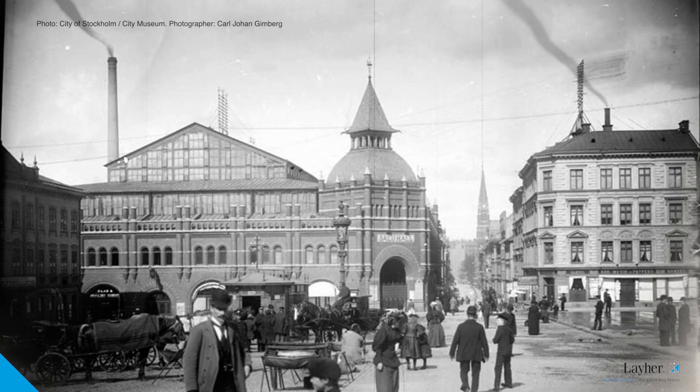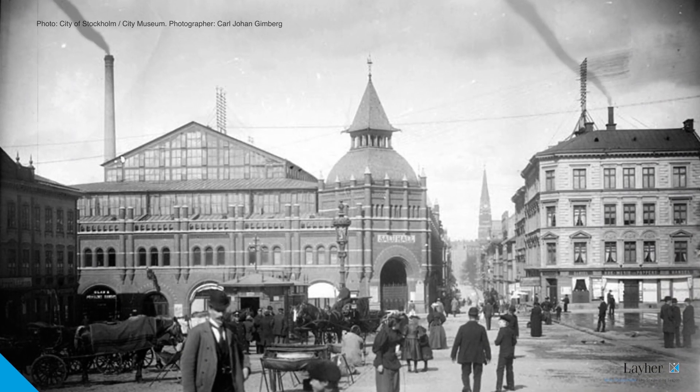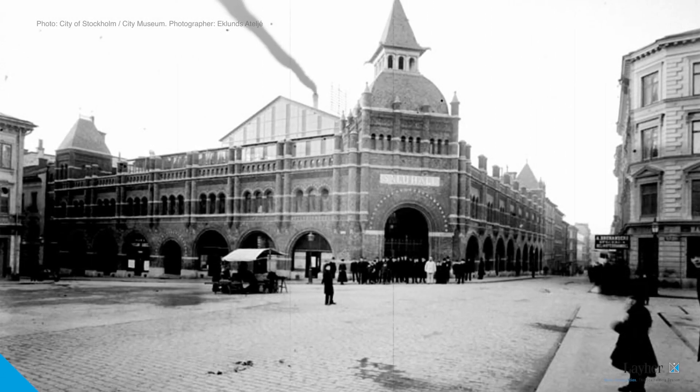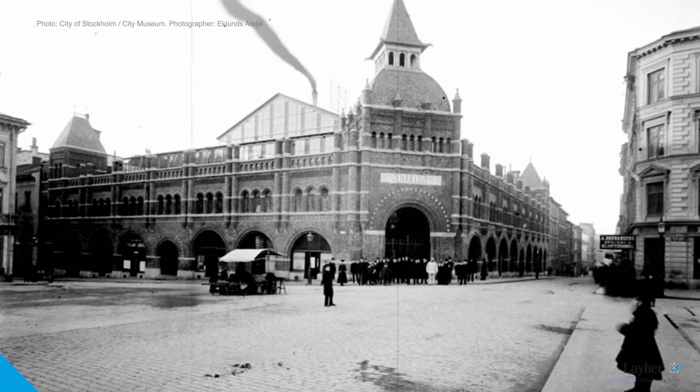Just over a century has passed since the Östermalmshallen market hall was built in Stockholm. The market hall was officially opened in the presence of Sweden's King Oscar II on the 30th of November 1888. The building is considered one of the finest brick buildings in Sweden from the late 1800s, and it was designed by architects Isaac Gustaf Claesson and Kasper Salin.